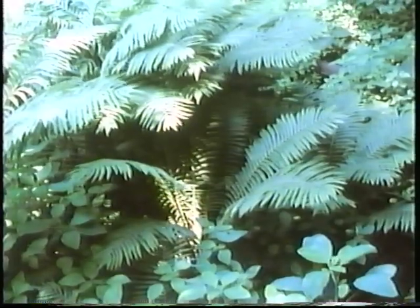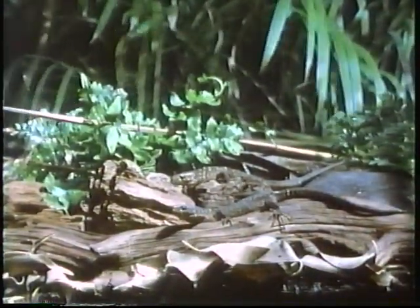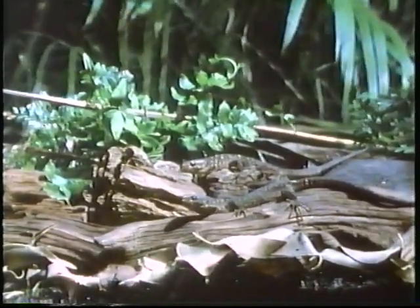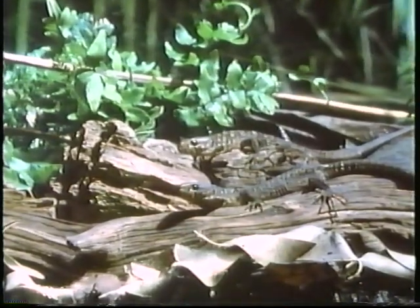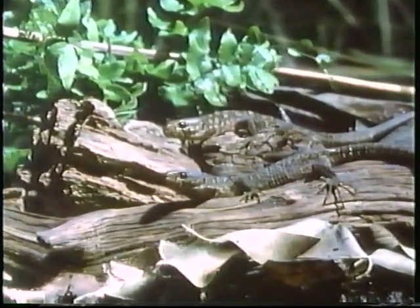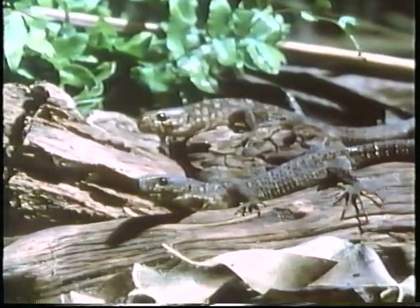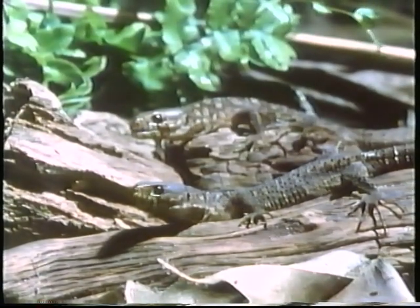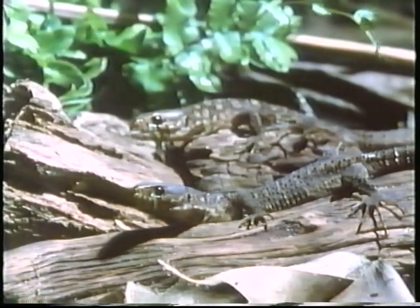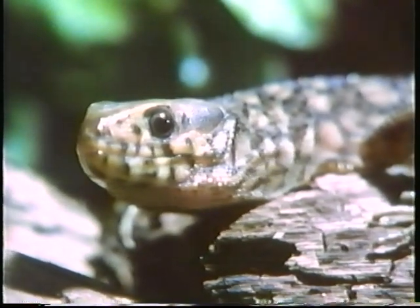Some animals can hide right out in the open because their color or shape matches their background so well. These lizards blend right in. The color and texture of their skin make it difficult to see them even when they're close. If they don't move, they are even harder to see. Notice they are both light and dark colored, much like the logs they are on.